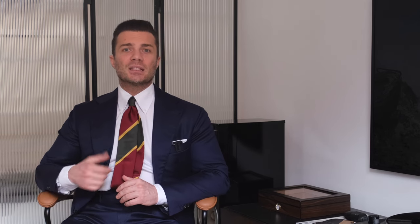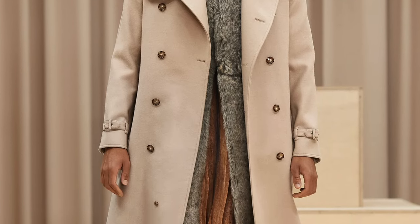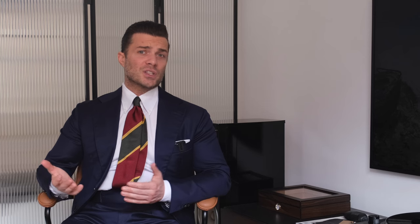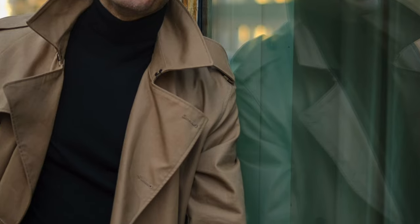First and foremost, the fabric: gabardine, invented by Thomas Burberry. It is lightweight, rain-resistant, and comfortable. Additionally, the color — khaki or camel. Of course, trench coats come in many shades, but a light sandy color is an absolute classic. Another feature is the raglan sleeve, which provides comfort.